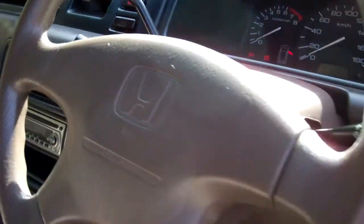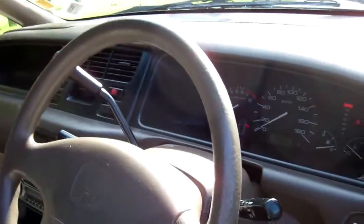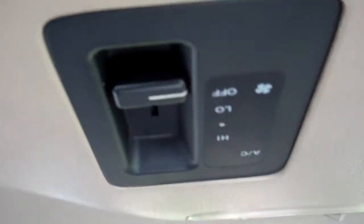We have a passenger's airbag and a driver's airbag, so great safety. There's your roof lining — a good thing in these Odysseys is you can control your aircon for the rear cabin there.